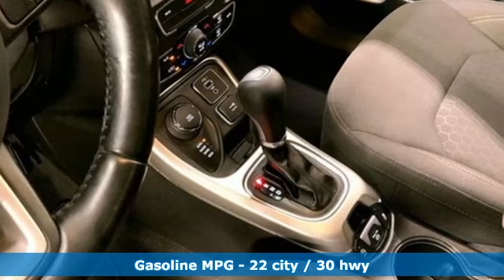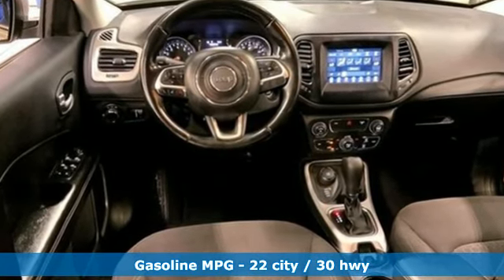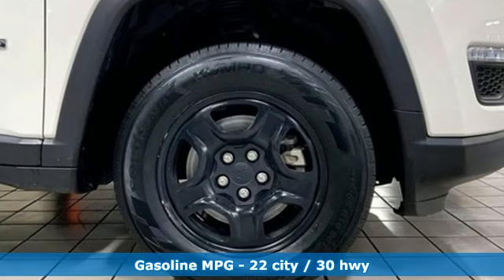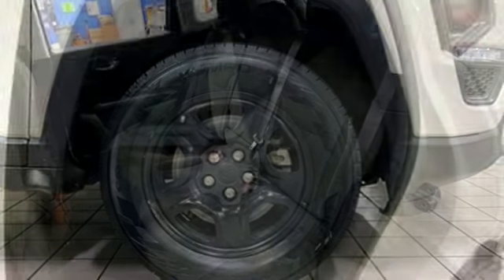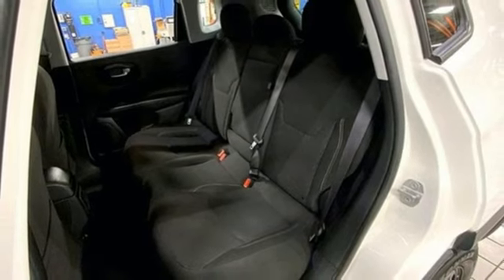Inline four-cylinder engine, dual zone climate control, streaming audio, heated steering wheel, wireless phone connectivity, external memory control, rear lip spoiler, push button start, and automatic transmission.